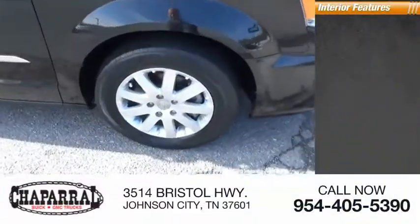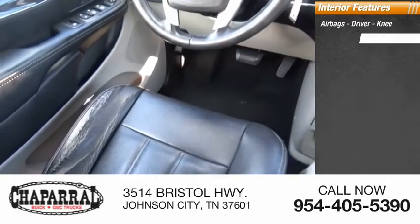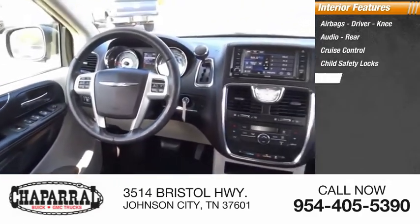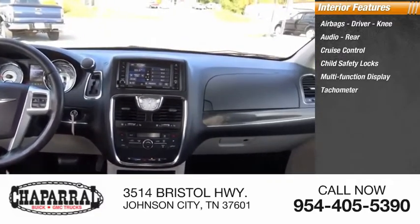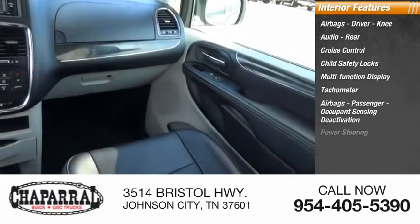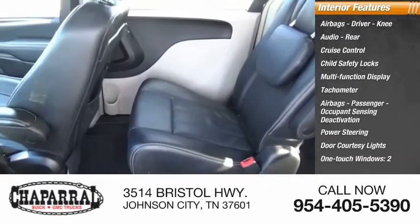Inside you'll find airbags — driver, knee, audio, rear — cruise control, child safety locks, multifunction display, tachometer, passenger airbags with occupant sensing deactivation, power steering, door courtesy lights, and one-touch windows.